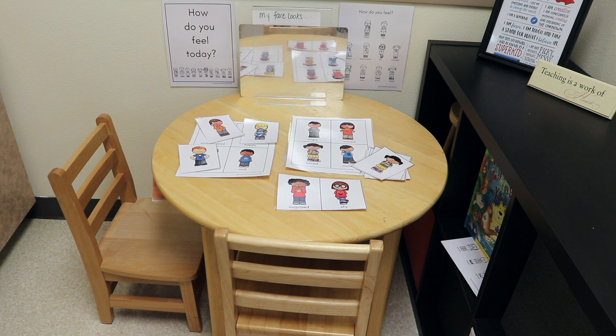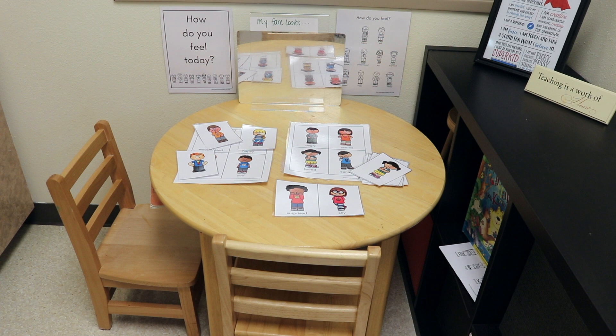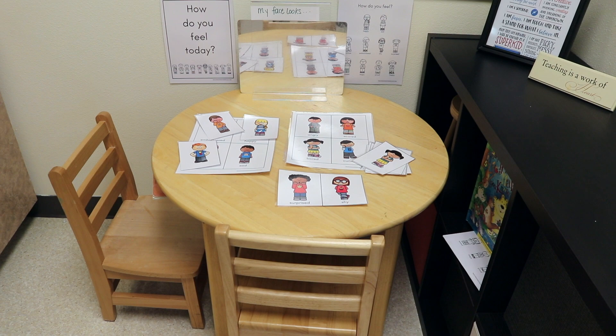I also propped up a mirror. I have just a little card where it says, my face looks — and then they can look in the mirror and say, how does your face look? Do you look happy? Do you look sad? So this is a fun little quiet area where the children can explore their feelings.